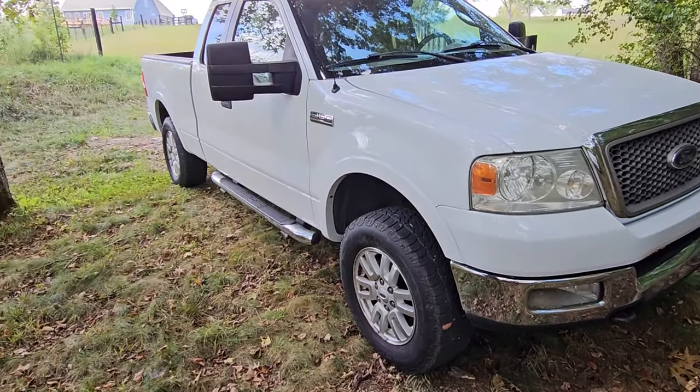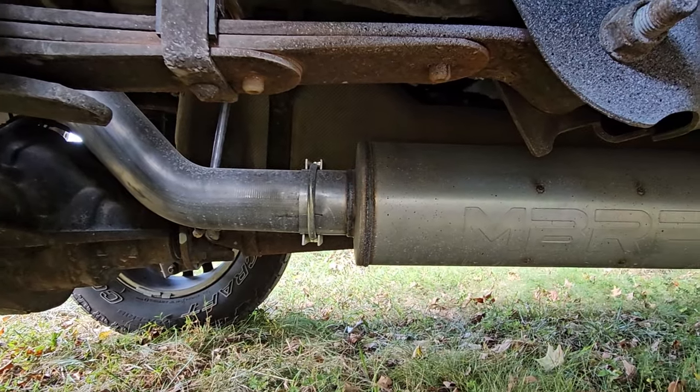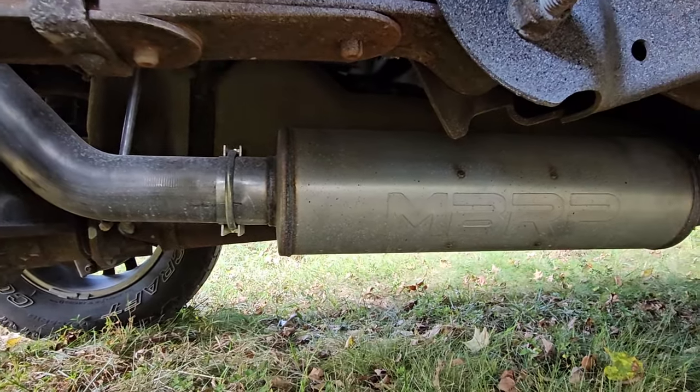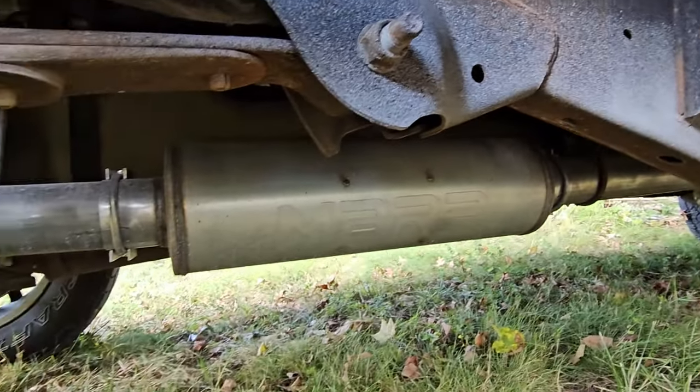Had to put some exhaust on it because unfortunately the factory muffler was totally rotted out, so got some MBRP exhaust and put it on here — so that's taken care of. At this point basically it's ready to go. We did the interior last year, you remember that video.